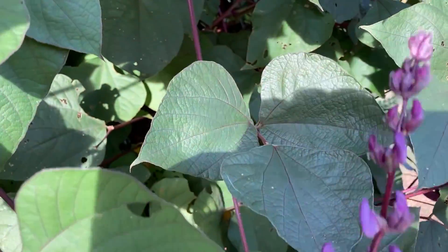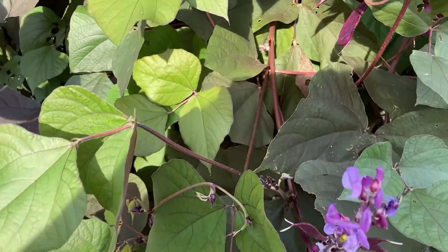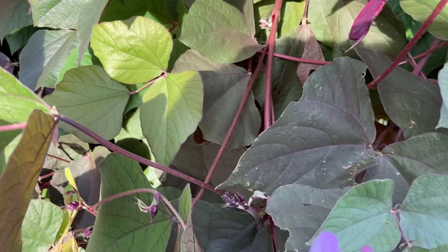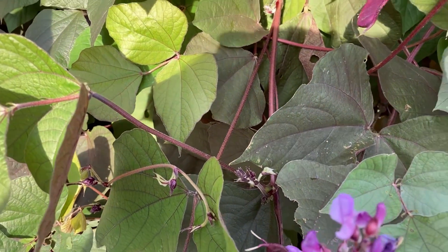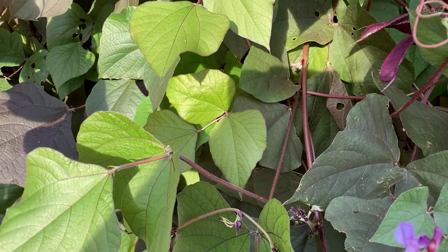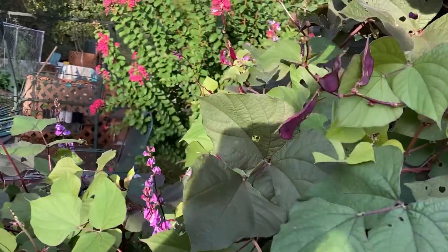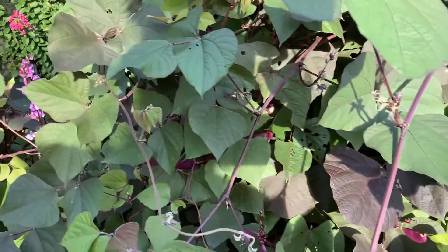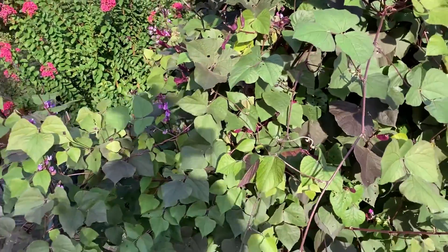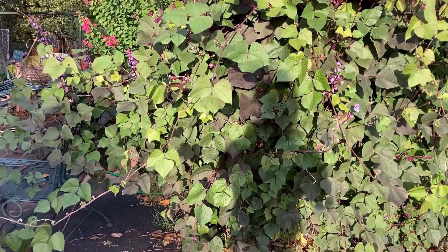These beautiful purple flowers are gorgeous, aren't they? They're grown for the hummingbirds. They don't have much longer because frost is coming soon and will kill them. These bloom a bit late — maybe July or August. There are only four or five plants there and look how far it's spread. I think it's really pretty and decorative. I don't grow them to eat, but if I had to I would.